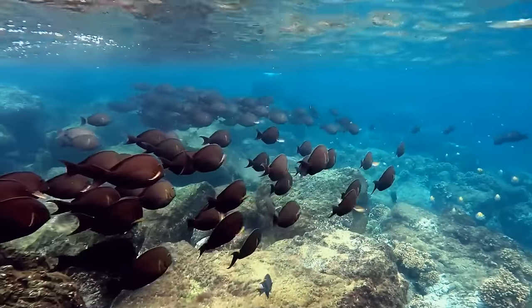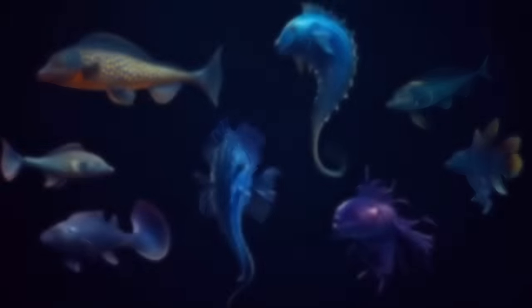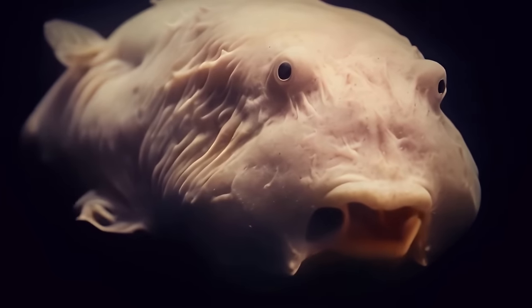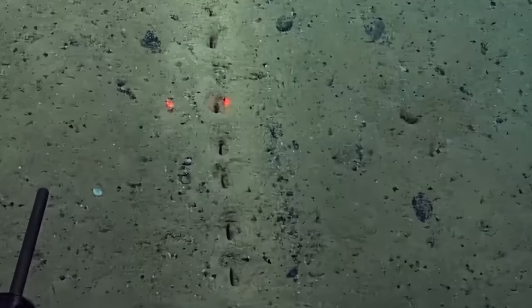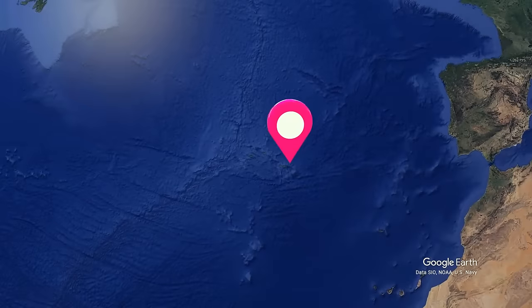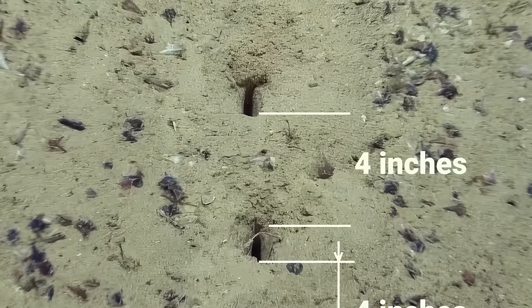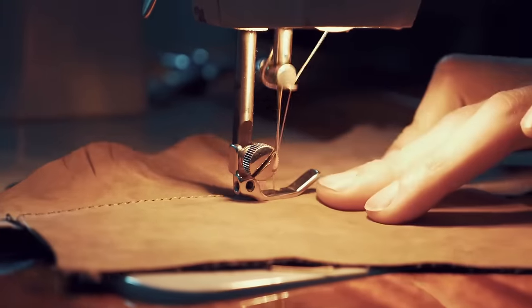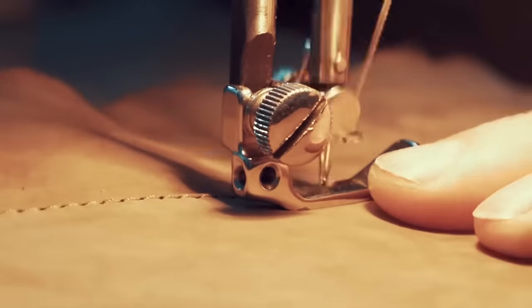We've explored only 5% of the ocean. Who knows how many cool things are waiting at the bottom? For example, check out these mysterious holes scientists have stumbled upon in the depths of the Atlantic Ocean, near the Azores. They're neatly aligned and are about 4 inches apart, or in some cases even several feet.